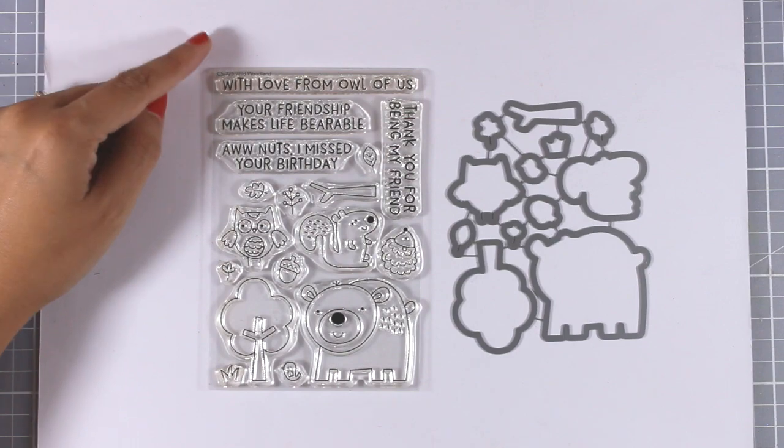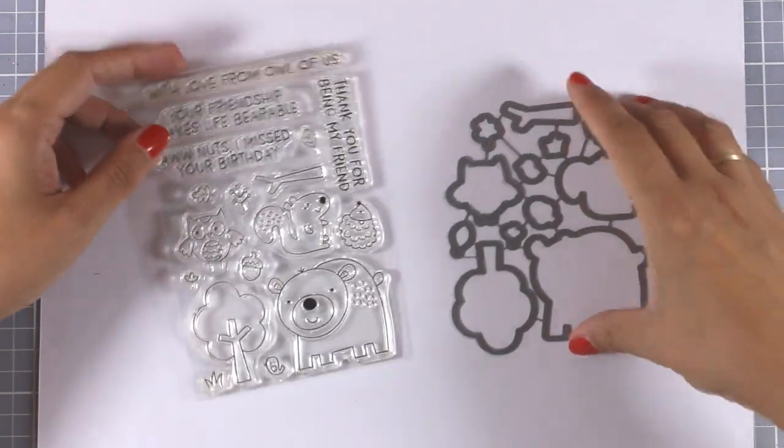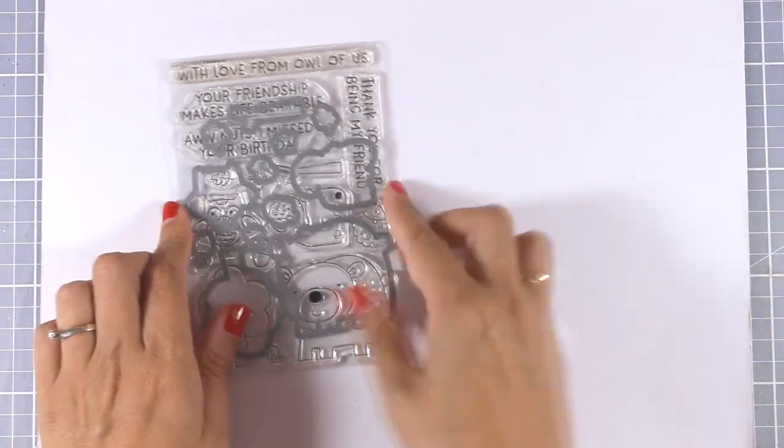Wild Woodland features sentiments such as 'with love from all of us,' 'your friendship makes life bearable,' and 'thank you for being my friend.' There are also matching dies.